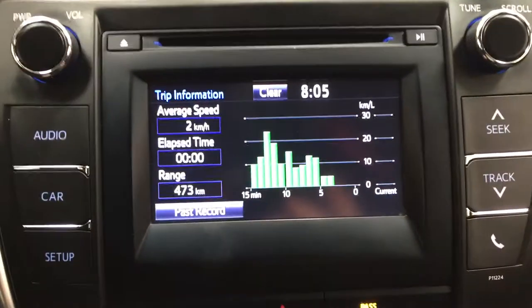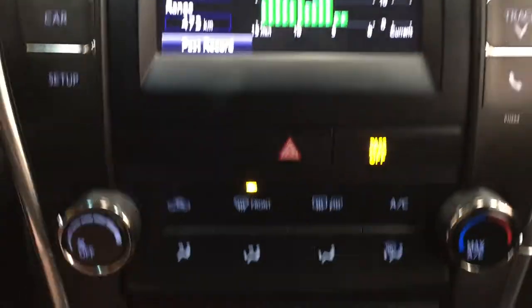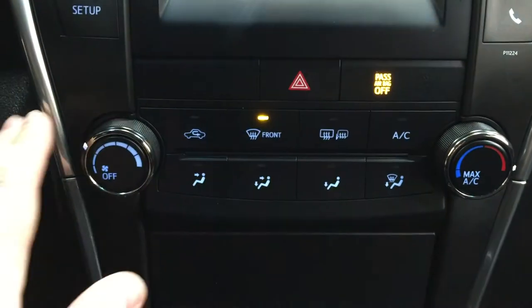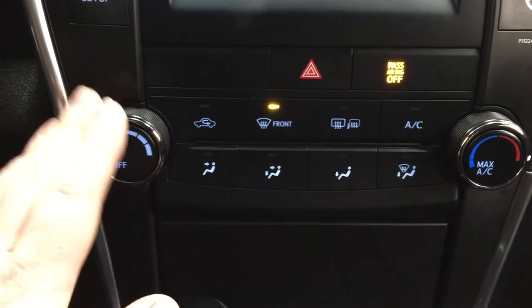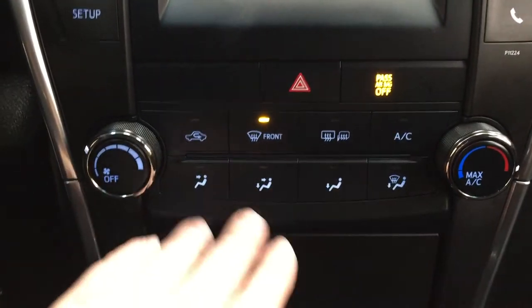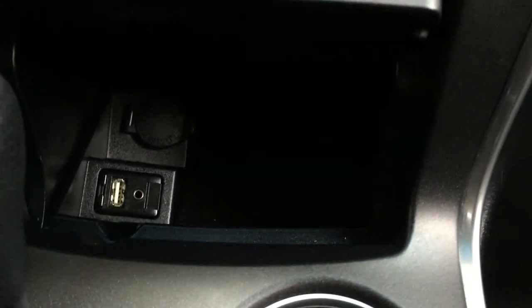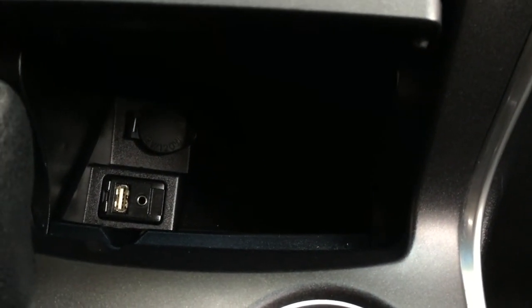I should say range rather than distance traveled. Now below here, you're going to see your hazard lights as well as your temperature control settings, with your fan speed, temperature control, and mode select just located in the center. Underneath here, you're going to see your power outlet with USB and auxiliary, and you also have some storage space where you can place your phone and have it charging inside there.